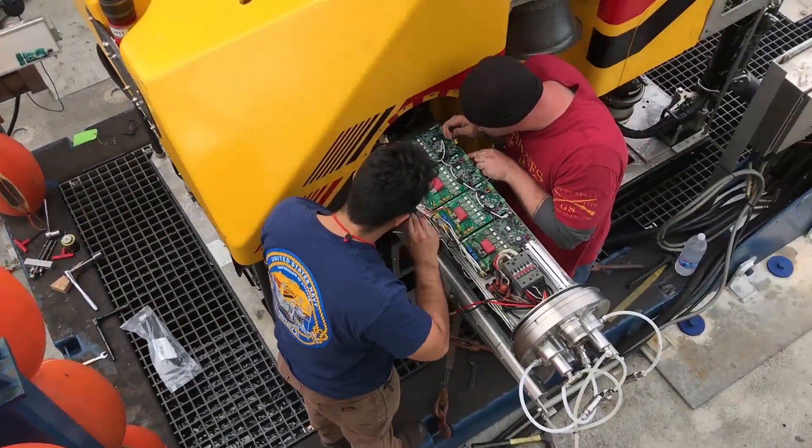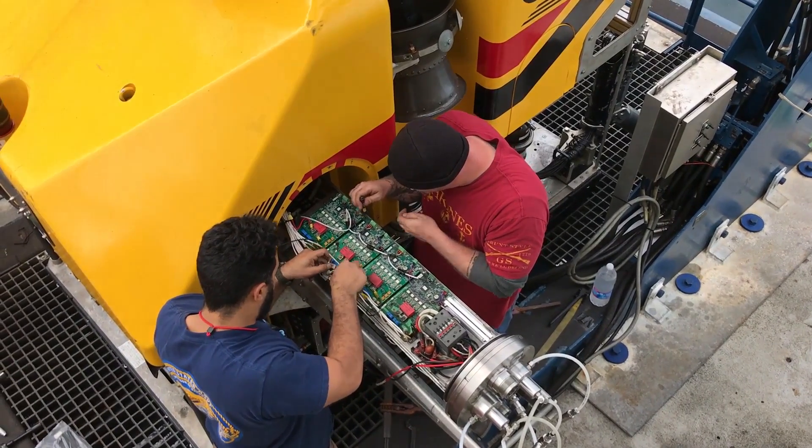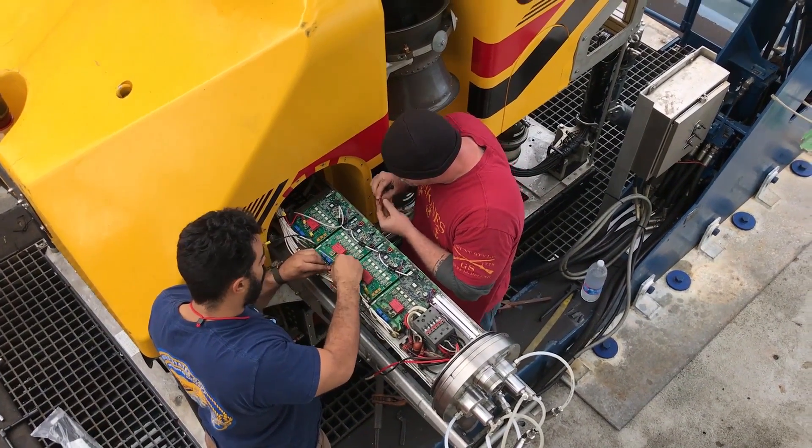We're manned to operate 24 hours a day, seven days a week. The Phoenix team is broken up into two shifts and they generally operate on a 12-on, 12-off shift.